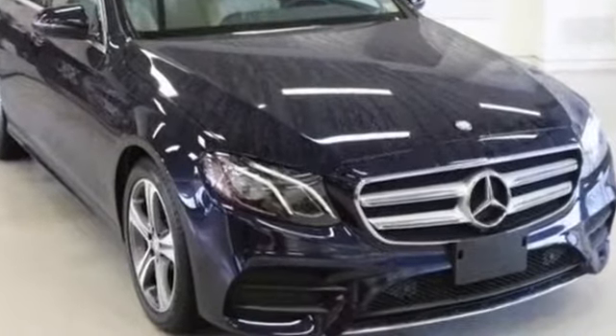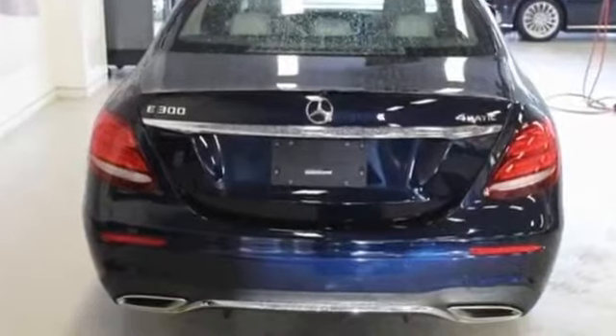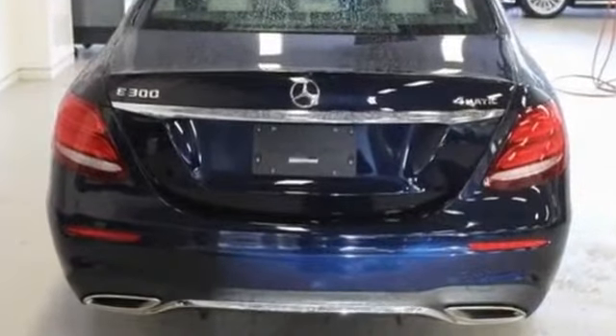2017 Mercedes-Benz E-Class with less than 4,000 miles on the odometer. If you're looking for extras, look no further than these built-in features.